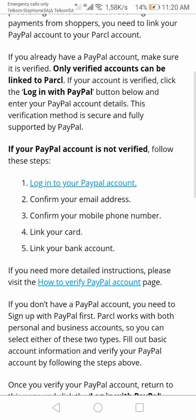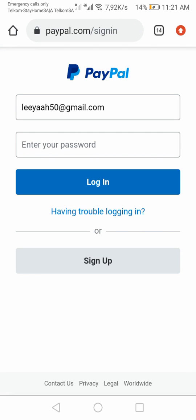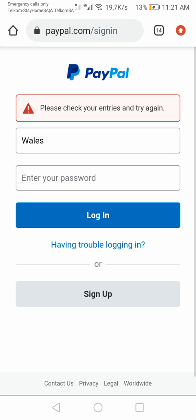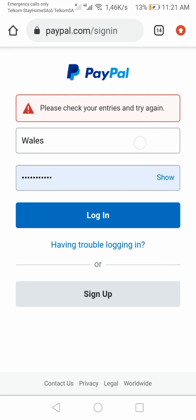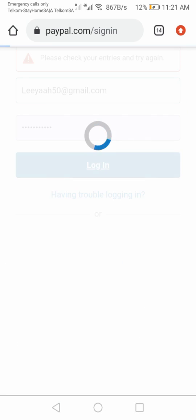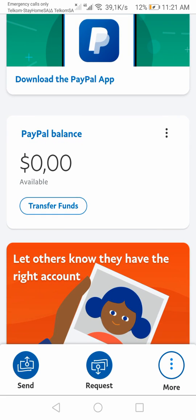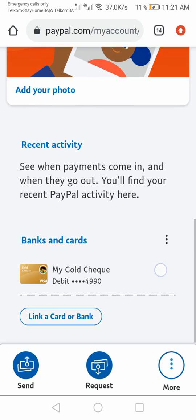So if your account is verified, you can log in. I just want to show you what it's going to say. We're going to log in using my account. Then it just shows me my balance and stuff like that — nothing much going on there.